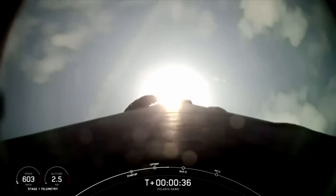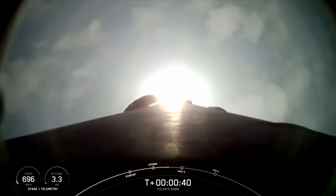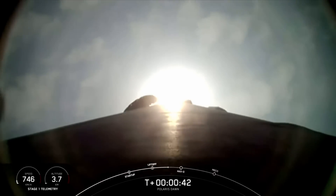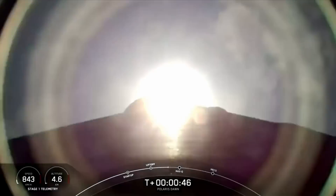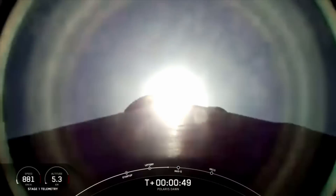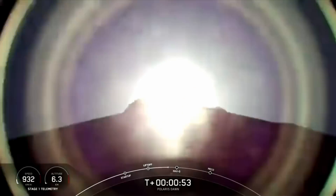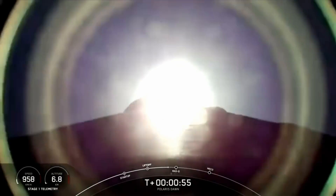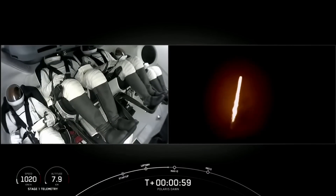T-plus 35 seconds into the Polaris Dawn mission, flying crew on board Dragon and Falcon 9 to new heights. Power into Lumetri nominal. And we're throttling down in preparation for Max-Q. Next callout: vehicle supersonic.